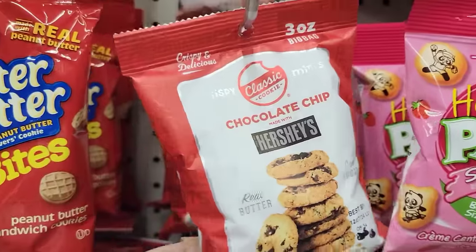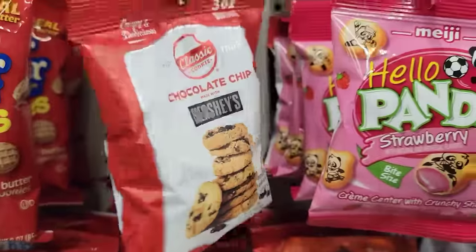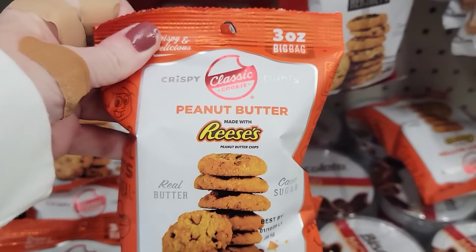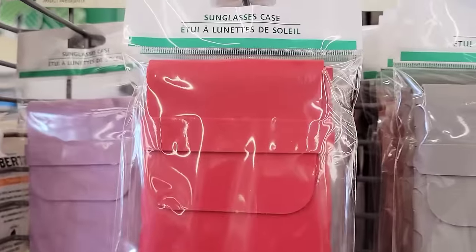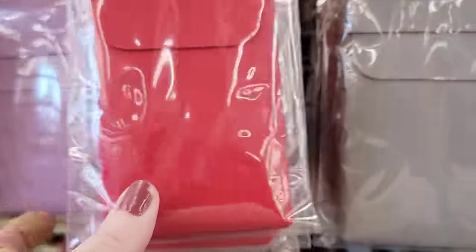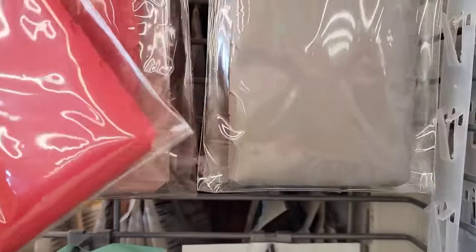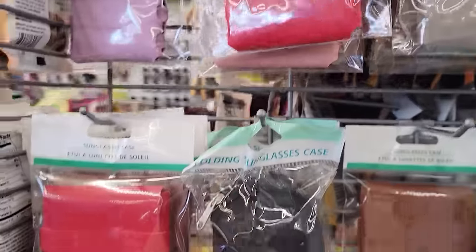Here's a 3-ounce bag of Classic Chocolate Chip Mini Cookies, and they also have peanut butter. These are made with real butter and cane sugar, but they are very dry and crumbly — personally didn't like them. They have some new sunglass cases in red, purple, pink, gray, brown, and black. You can always customize these or use them for other things.